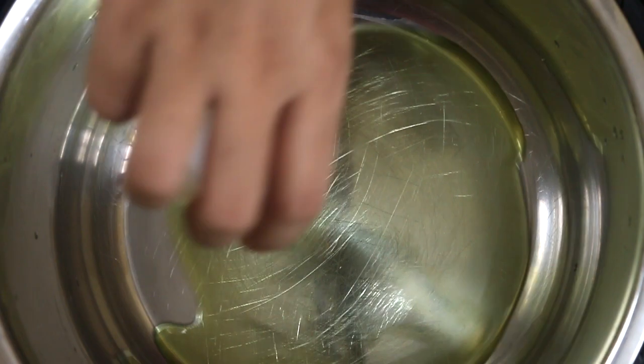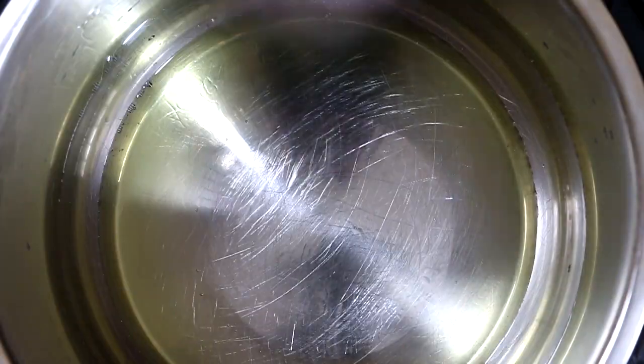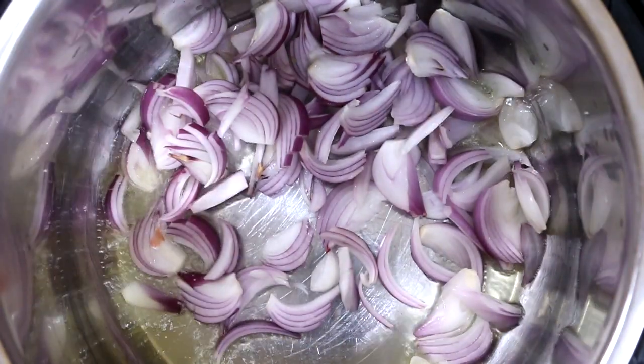This is what the dish is called in Boro. I don't think I can pronounce this, so my friend Mijing from the Boro community is going to pronounce it for you: Umapitorjang Alo. Heat some mustard oil in the cooking pot and sauté the onions till translucent.